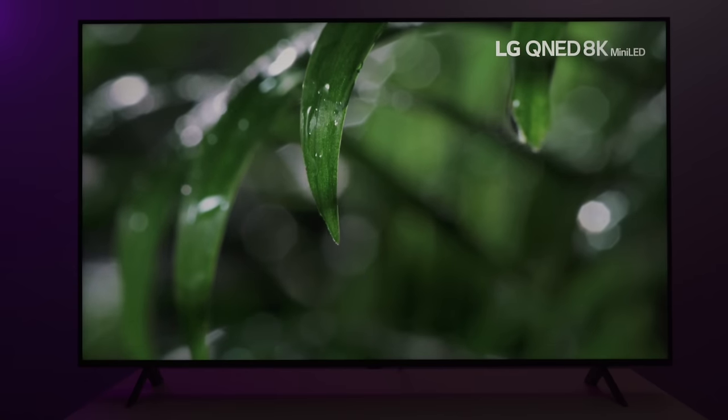Should you buy the QNED90T? It really depends on a few things. You have to be completely out on OLED TV, because you're going to lose a lot of contrast choosing a mini LED over OLED. For those of you that are completely out on OLED TVs, I do recommend this TV — I think it's a good TV overall, with not a lot of huge complaints. I love the motion, I like the gaming, and the overall HDR performance is good. The smart TV features are really good, and there's a lot of control you have over settings in these LG TVs.